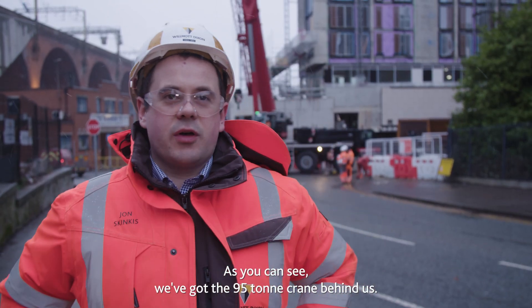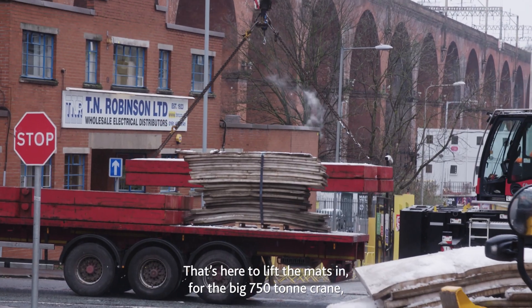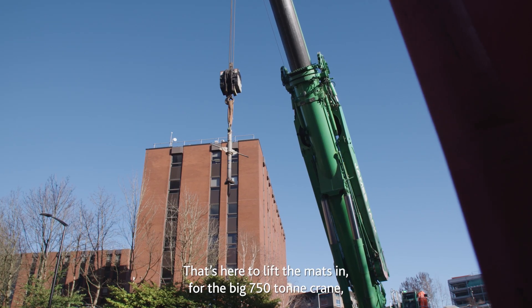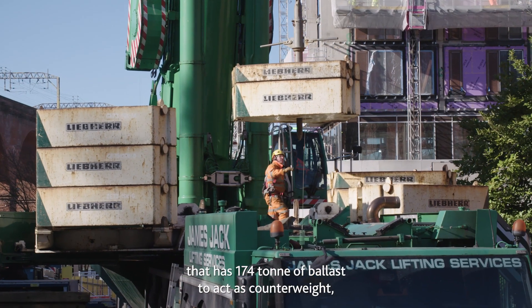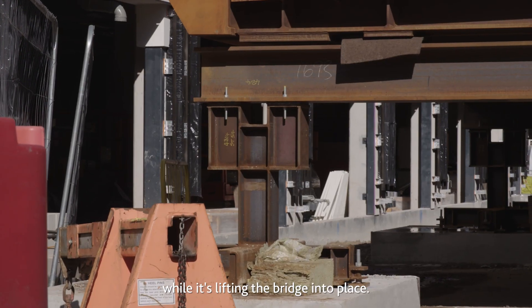As you can see, we've got the 95-tonne crane behind us, that's here to lift the mats in for the big 750-tonne crane. That has 174 tonnes of ballast to act as counterweight while it's lifting the bridge into place.